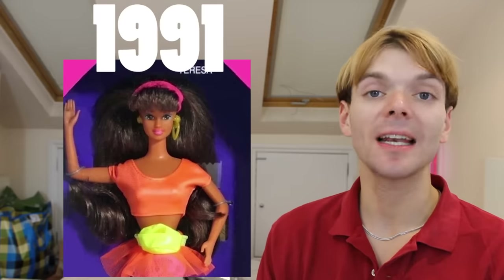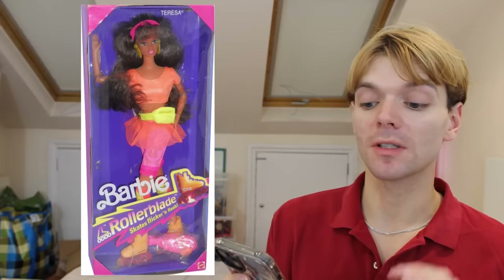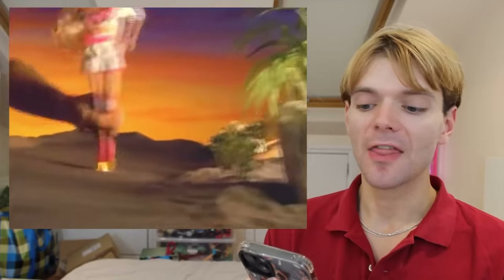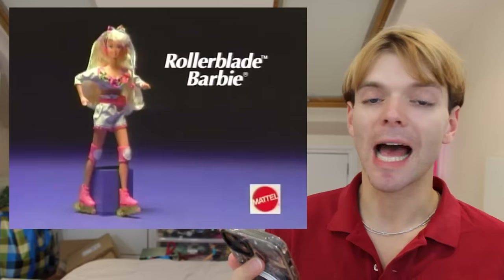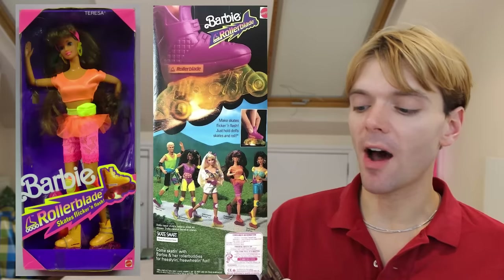Then in 1991 Teresa finally got her own face mold — probably the one most millennials will remember. It's the one used for the longest amount of time, and to me, this is Teresa's face. Unfortunately, one of the very first dolls to use this mold was recalled because it was a fire hazard. The rollerblading Barbie line included Barbie, Teresa, Ken, Kira, and Christy — the dolls had rollerblades that sparked like real sparks across a hard surface. When two kids were playing with the dolls and using hairspray at the same time, the hairspray ignited thanks to the rollerblades and started a small fire. Luckily no one was hurt, but the dolls had to be recalled.